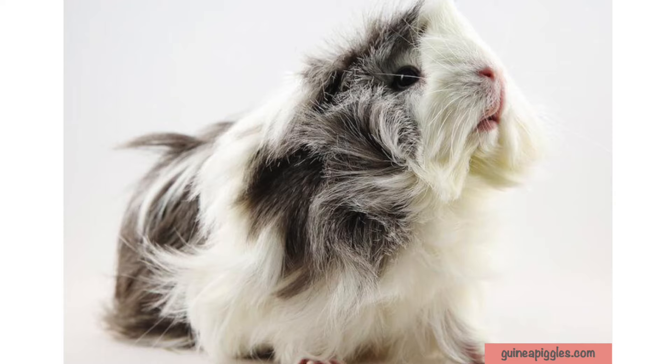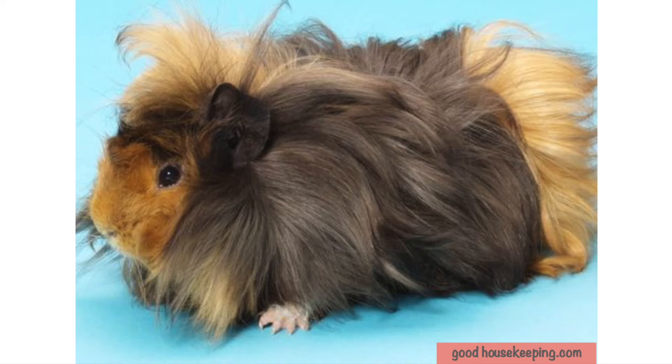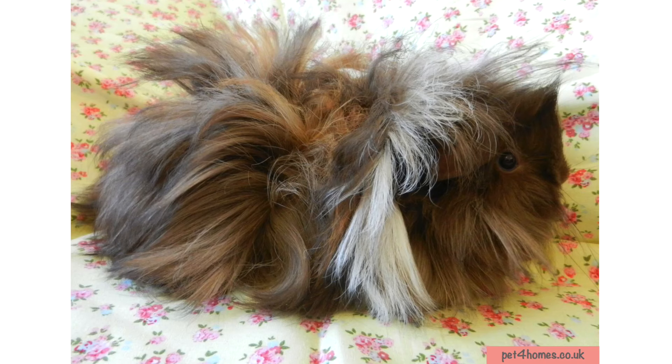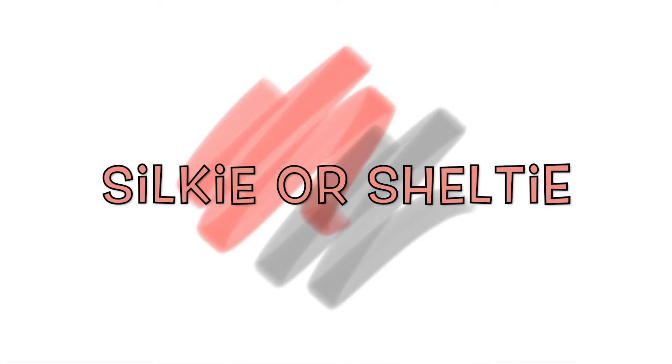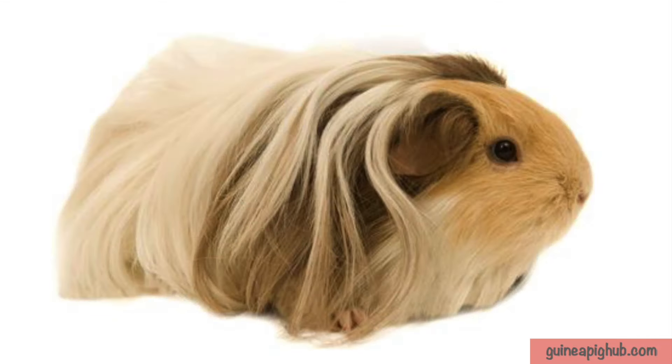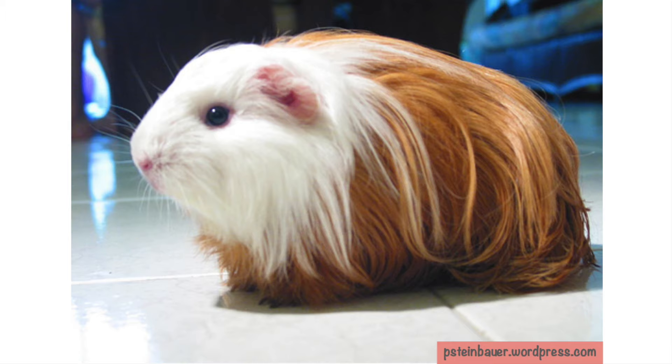They are affectionately called the bad hair day guinea pig. The Sheba guinea pig is long-haired with rosettes throughout the coat. The coat is thick and texture can range from coarse to moderate. The Sheba has a lot of personality and tends to be social and lively.